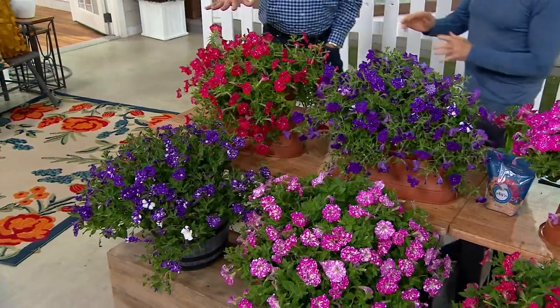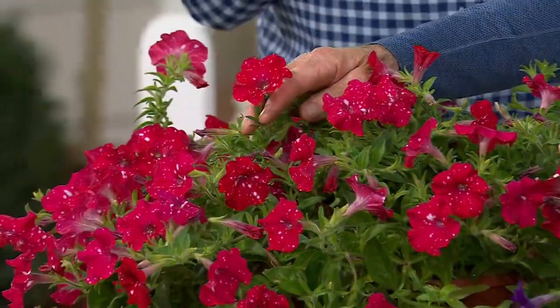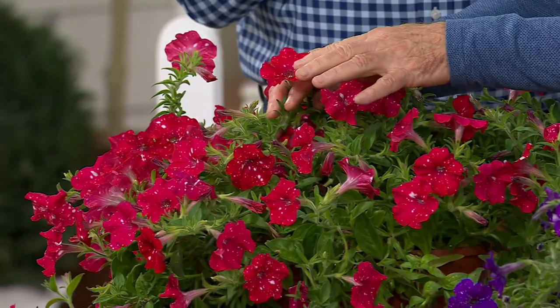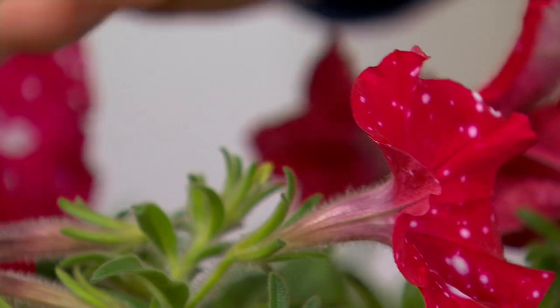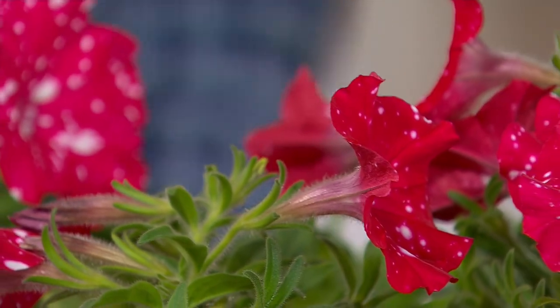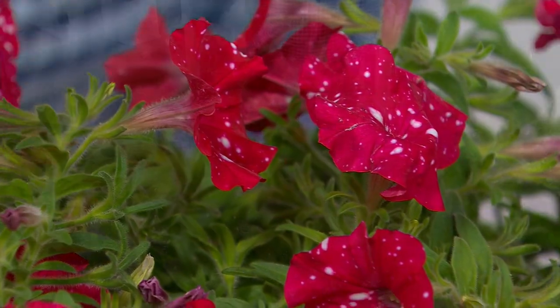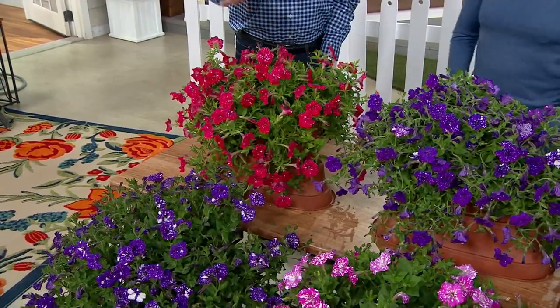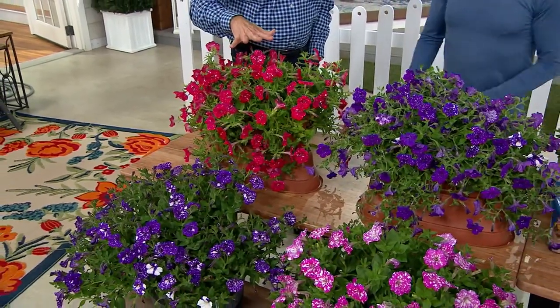And the third color? It's Christmas all summer long, because this is Santa Claus red with beautiful white flocking on the blossom. Fragrant, beautiful. If you do the six-piece, you'll get two of these red. If you do the nine-piece, you'll get three of them.